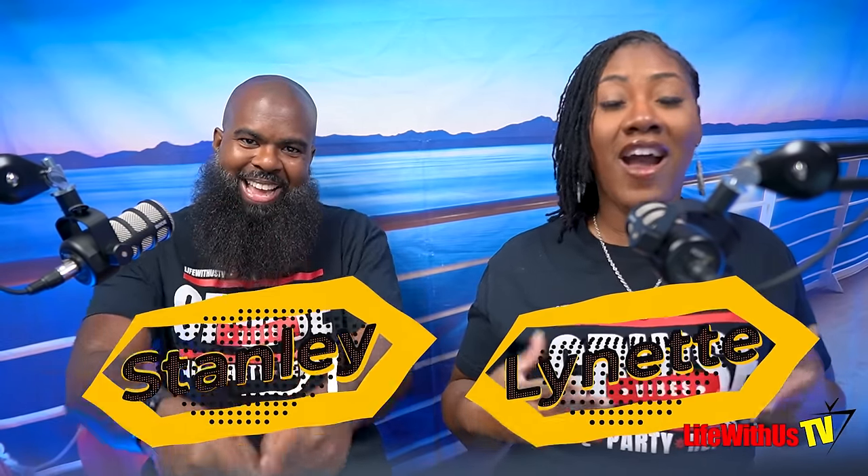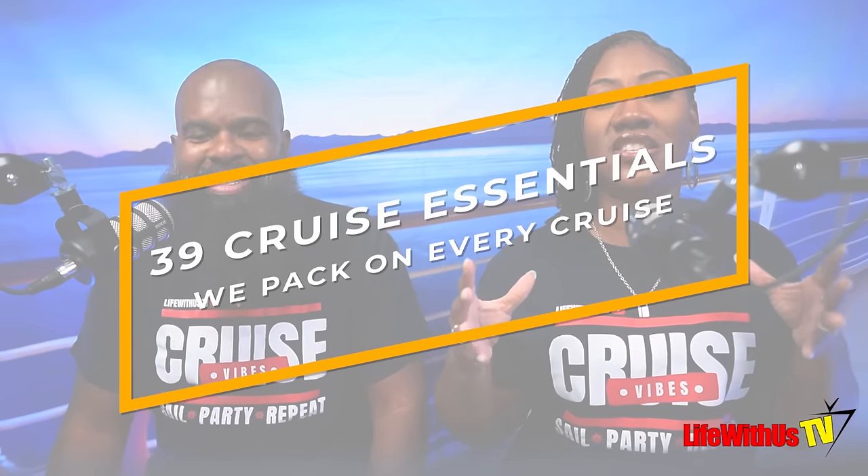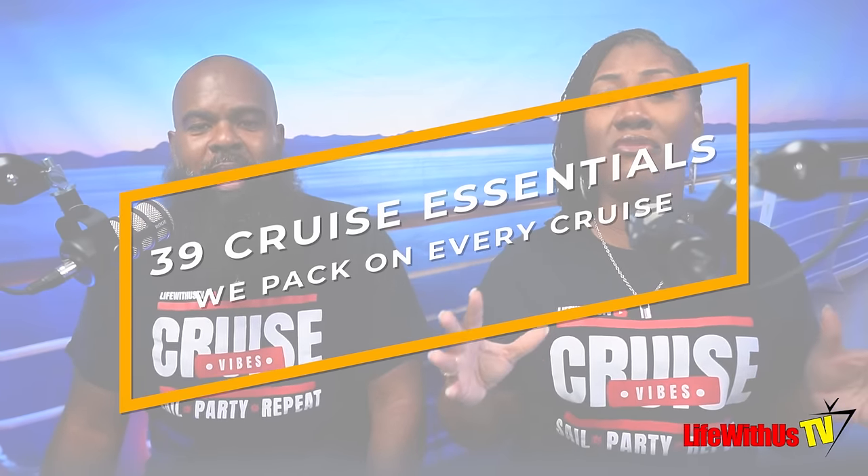Welcome back to Life With Us TV, it's your girl Lennar and it's your boy Stanley. In this video we're going to give you 39 of our cruise essentials that we pack on every one of our cruises. We aim to give you ideas of things you can pack to make your cruise seamless — no hiccups, all the essential things you'll need along the way. Let's go.